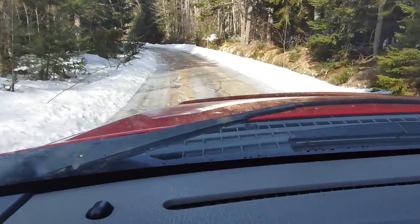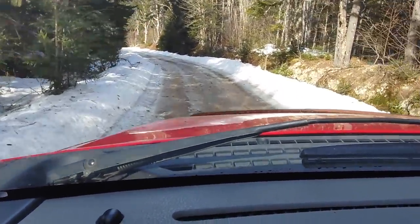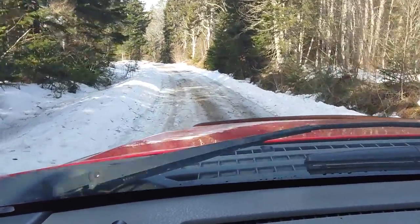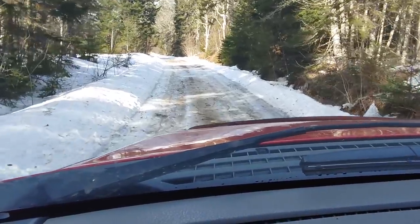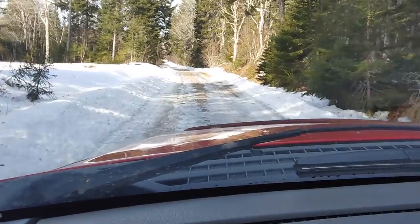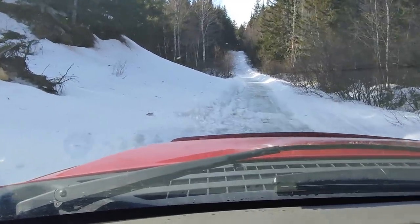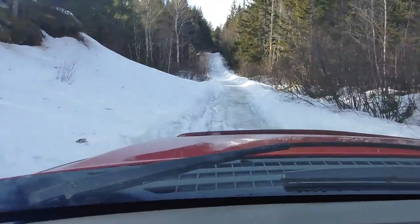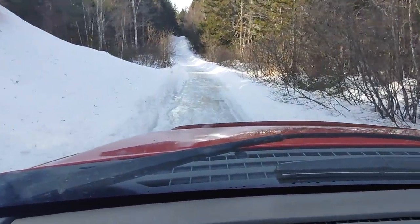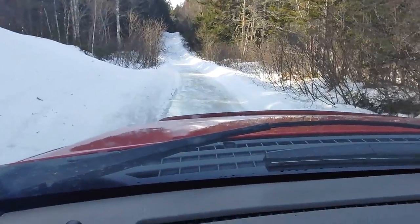We're at the start of the road going into the woods. Not too bad so far. It's icy as we expected, but we're going to see in a couple minutes how much worse it gets. I hope we don't have to park where we did last weekend. This is basically where we walked in last week — this week we're going to try to drive in.